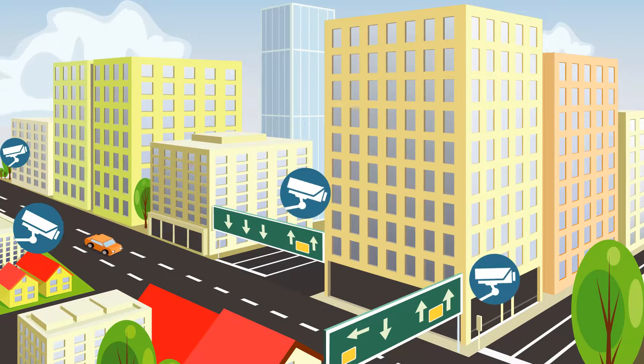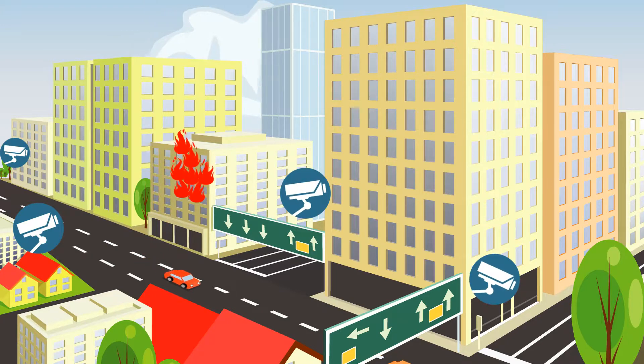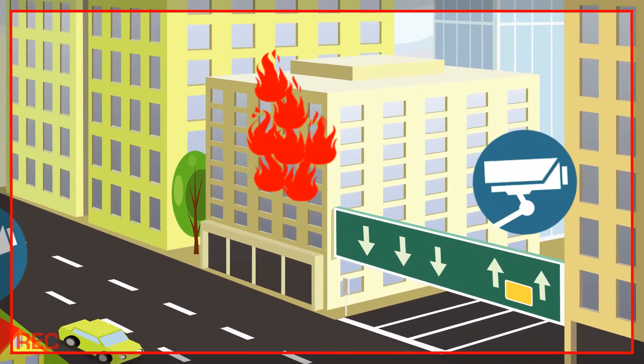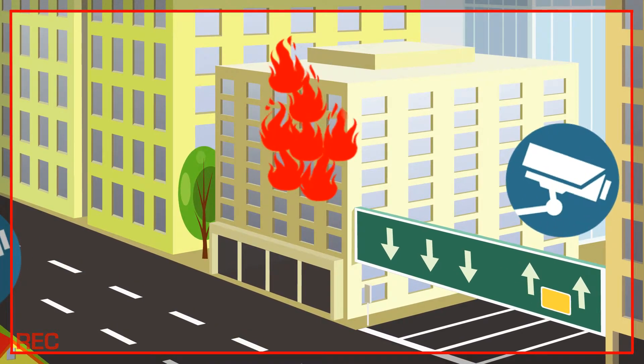Furthermore, Velox developed a system that integrates with all CCTV cameras fixed within the building and around it. This allows you for the first time ever to pinpoint the fire location as well as to see the fire incident via the CCTV system.